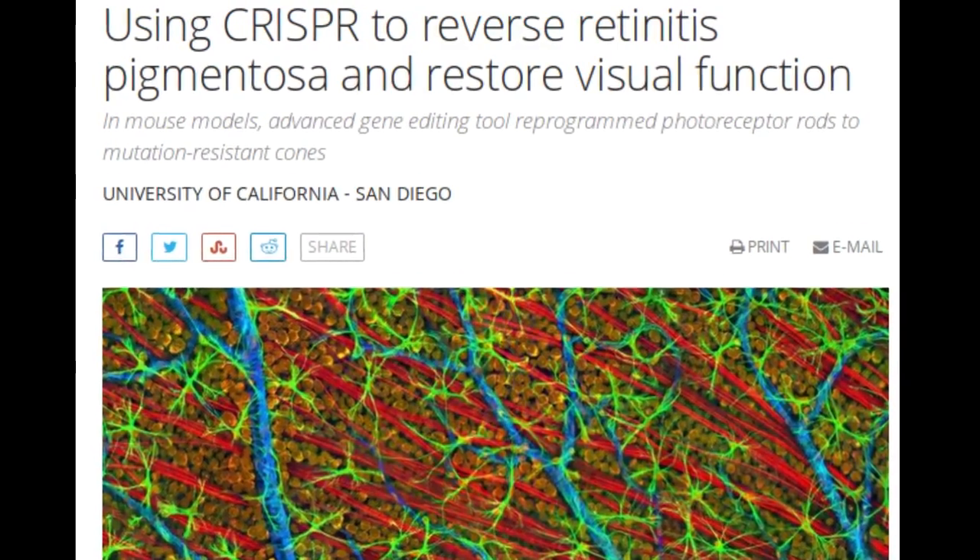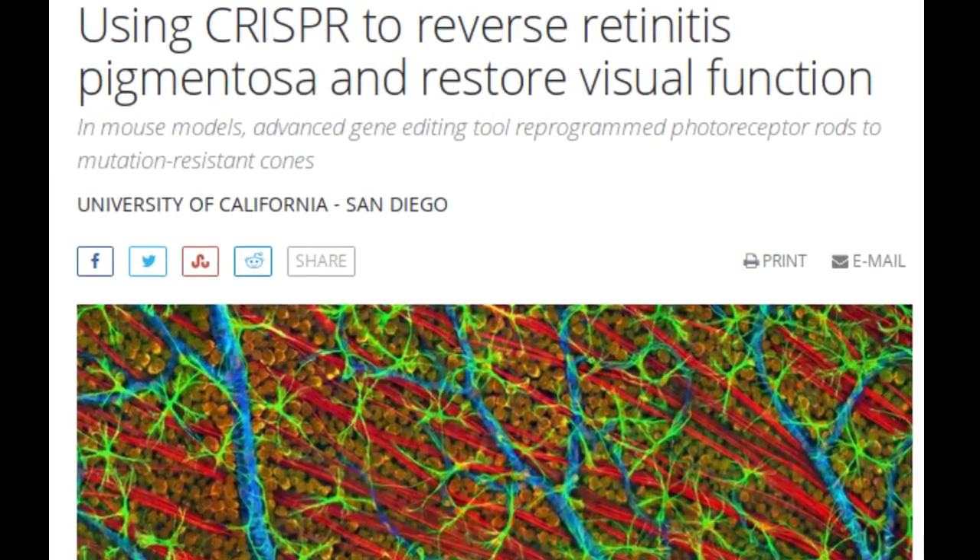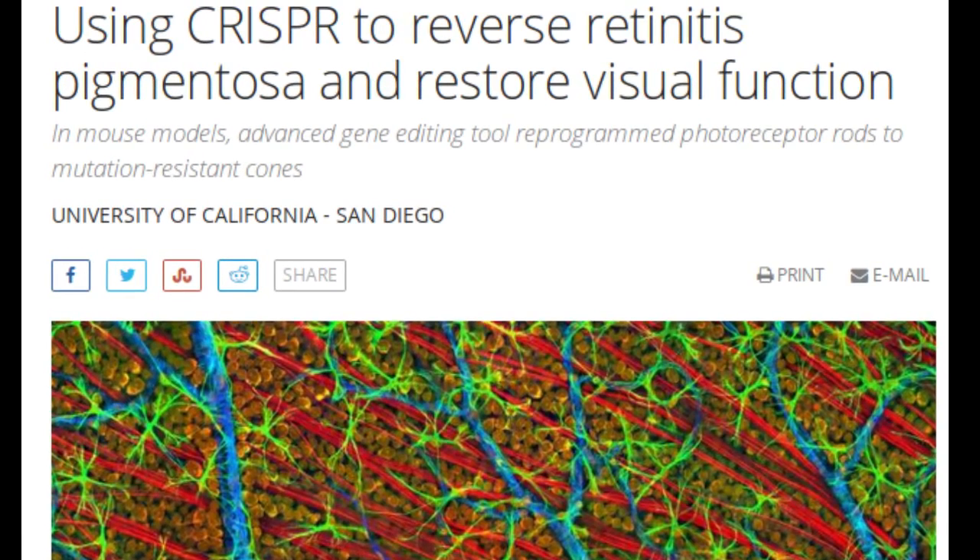Using the gene editing tool CRISPR-Cas9, researchers at University of California, San Diego and a few other researchers have reprogrammed mutated rod photoreceptors to become functioning cone photoreceptors, reversing cellular degeneration and restoring visual function in two mouse models of Retinitis Pigmentosa.